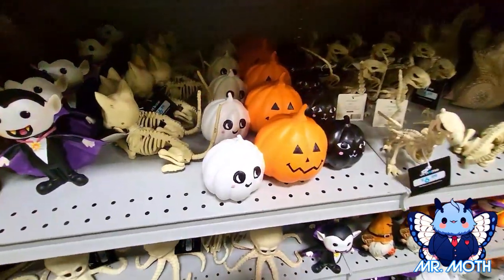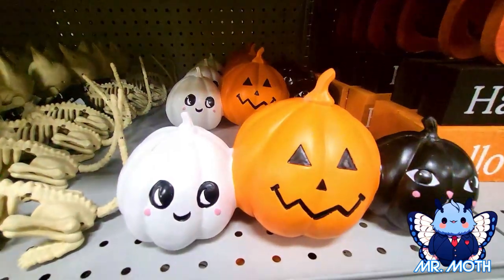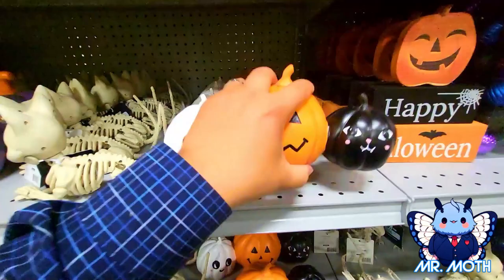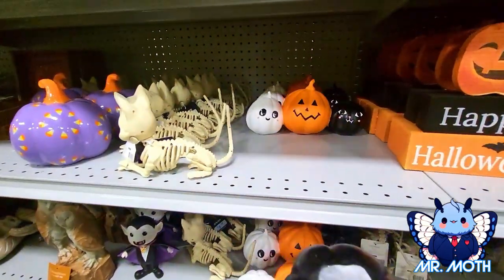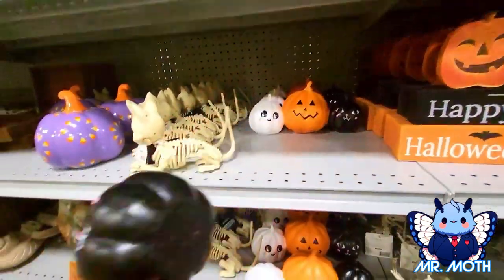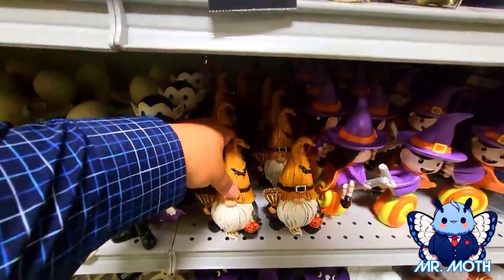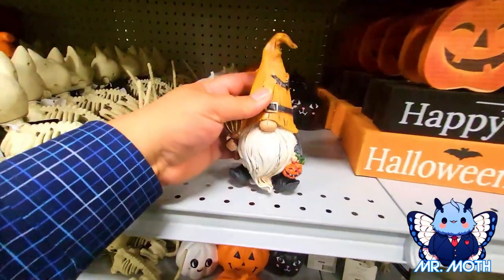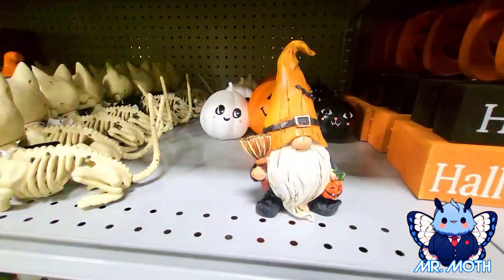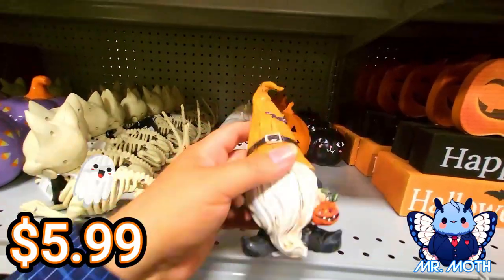I love this too — I like the three pumpkins, I'm gonna take this. It's really cute — a ghost, a pumpkin, and a cat. I think it says $14.99. My cart is starting to get full! Oh, I love gnomes — I'm taking you home with me. There's a bat on his head and he's holding a little pumpkin, $5.99.